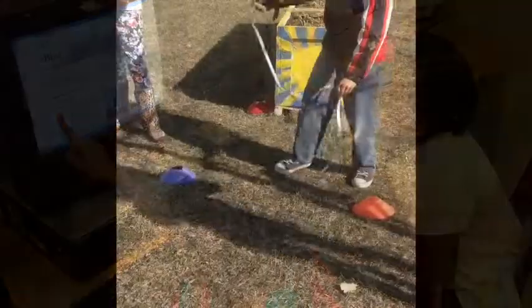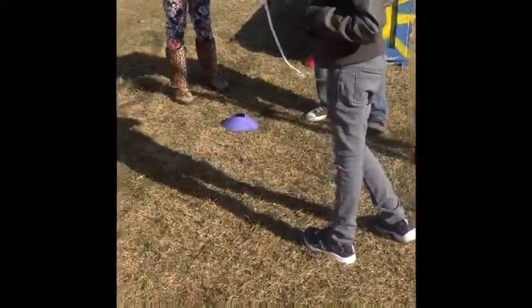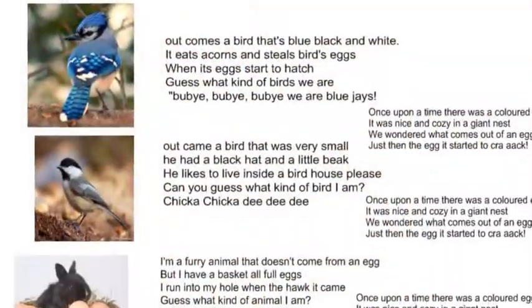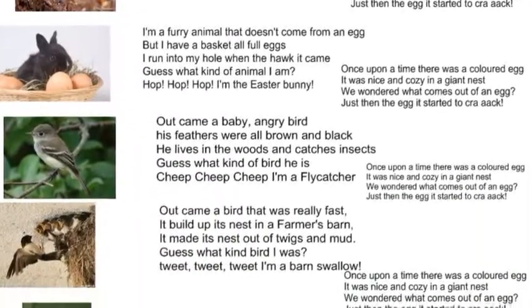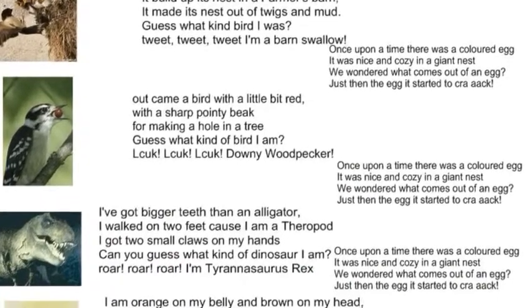In math class, we measured area and perimeter for a no-mow zone to create our bird habitat. We helped our teachers to write a song about birds and other animals that come from eggs.